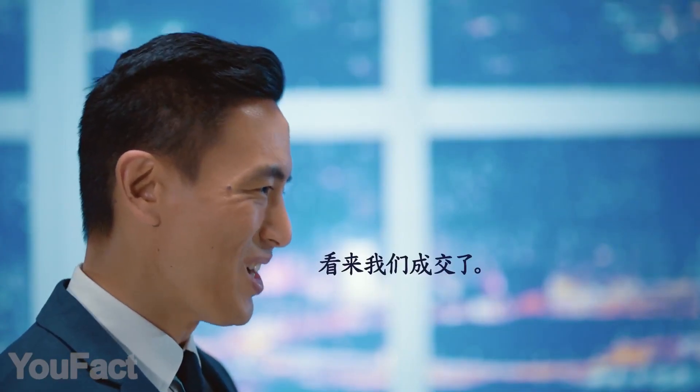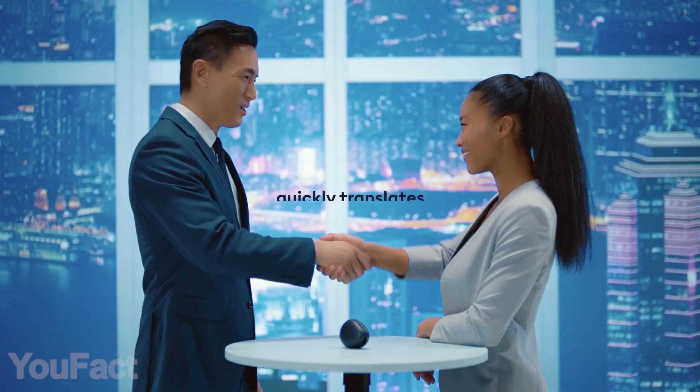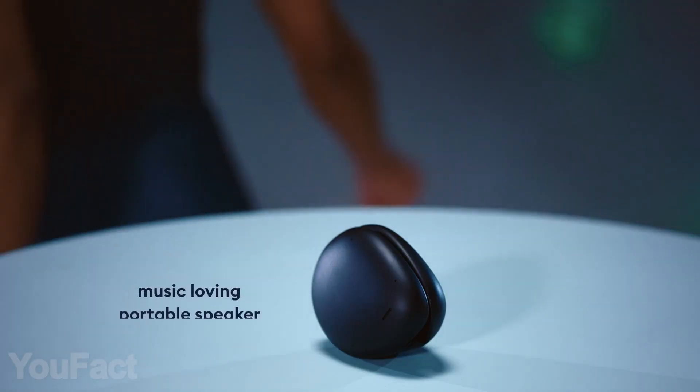What's more, these headphones are especially great for travelers, since they recognize 11 languages. Oh, and remember — this is also a speaker.